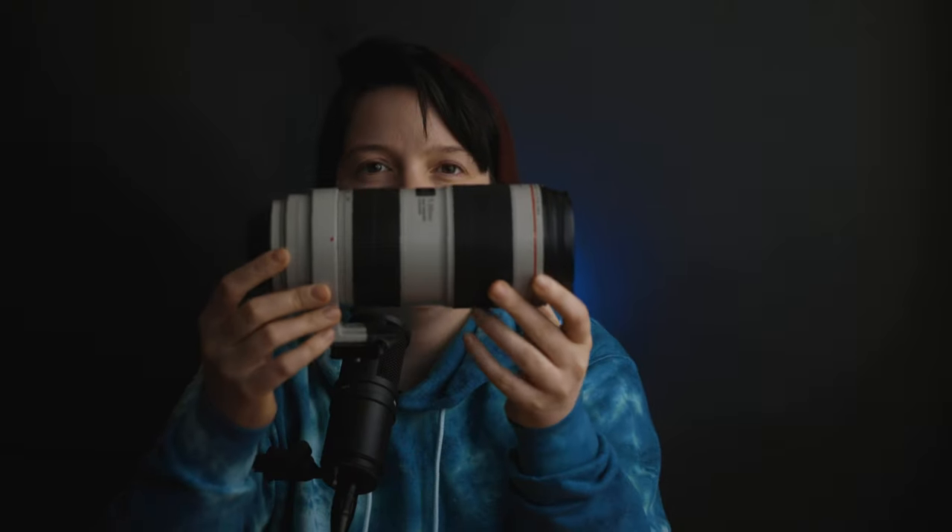Next we have this monstrosity — my 70-200mm. I bought this lens pretty much because I knew I needed it for weddings, especially for ceremonies. That's pretty much all I use it for. I will take it out once in a while for a portrait shoot depending on the look I'm going for. It's a must-have in my kit, but I unfortunately wouldn't use it that often otherwise.